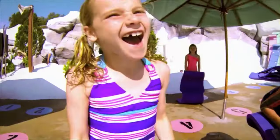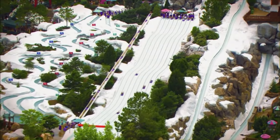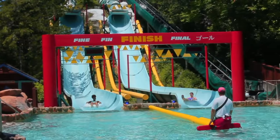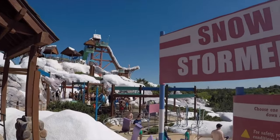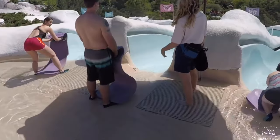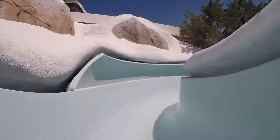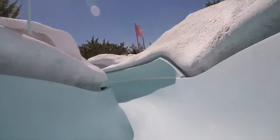Next are the three different purple slopes, all designed for racing, starting with the Downhill Double Dipper. This is a pair of side-by-side racing tube slides. Time clocks count off each downhill heat as racers compete to be the fastest on the slopes. Next is Snow Stormers, a trio of water slides which has riders lie on their stomach on a toboggan-style mat as they compete in an exciting race.